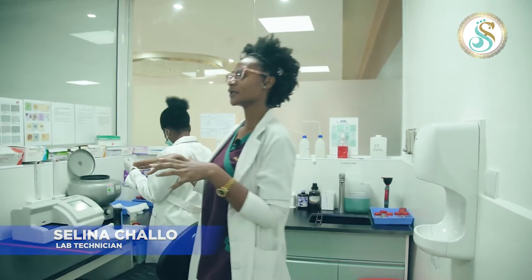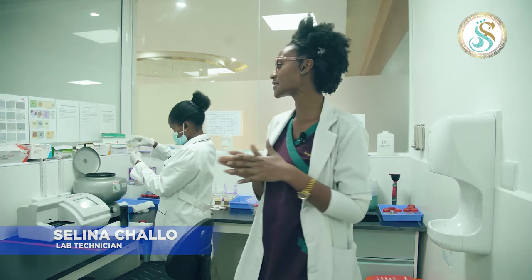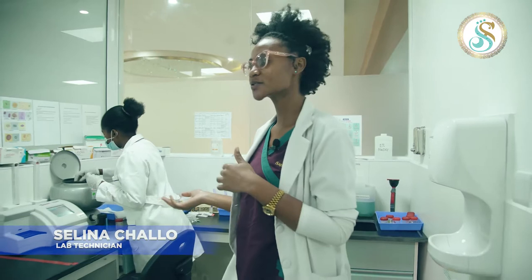This is Parasitology. We use Rapid Tests — Autopauty, H. pylori, malaria, HIV rapid screening.